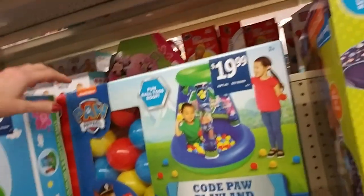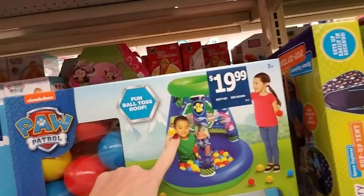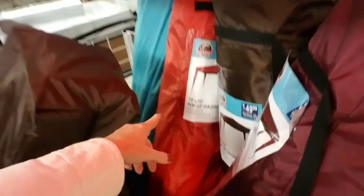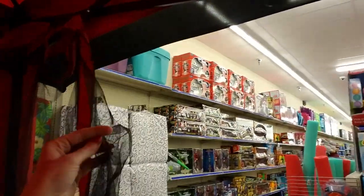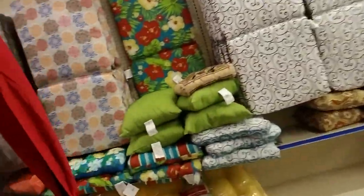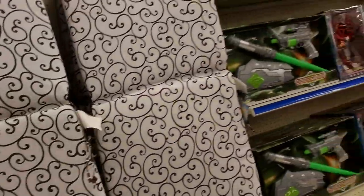And they have little kids' outdoor toys, like a rainbow shade pool — that's cute. And a Paw Patrol Code Paw Playland fun ball toss roof. And look at this — this is a canopy. They come in these giant bags — this is a pop-up gazebo. I like these because they have netting on them. It helps keep all the bugs and stuff out. And they have cushions for your outdoor chairs as well.